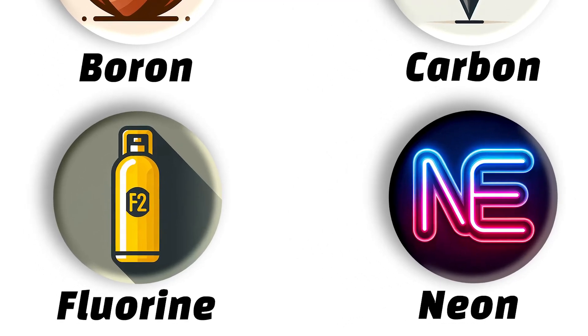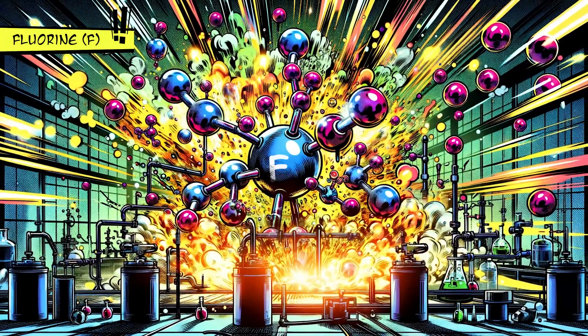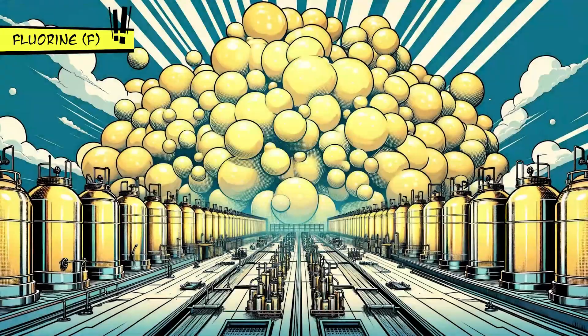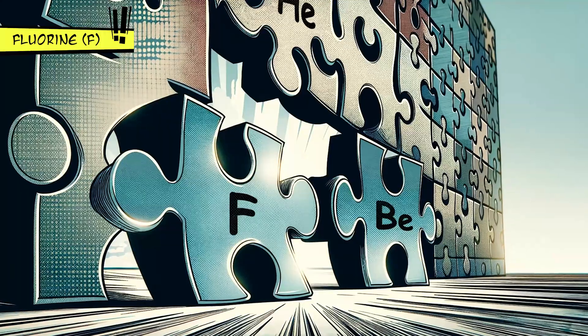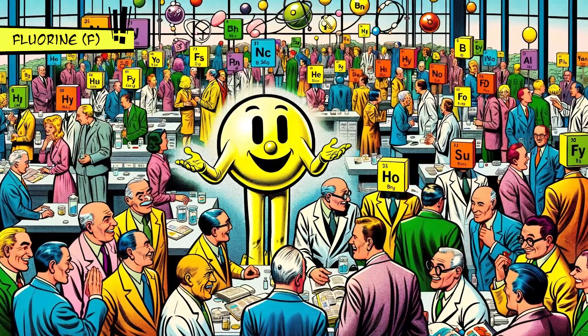Fluorine is the most reactive and electronegative element, known for its role in preventing tooth decay and in non-stick Teflon cookware. This pale yellow gas forms compounds with almost every other element, showing just how sociable it really is on the chemical level.